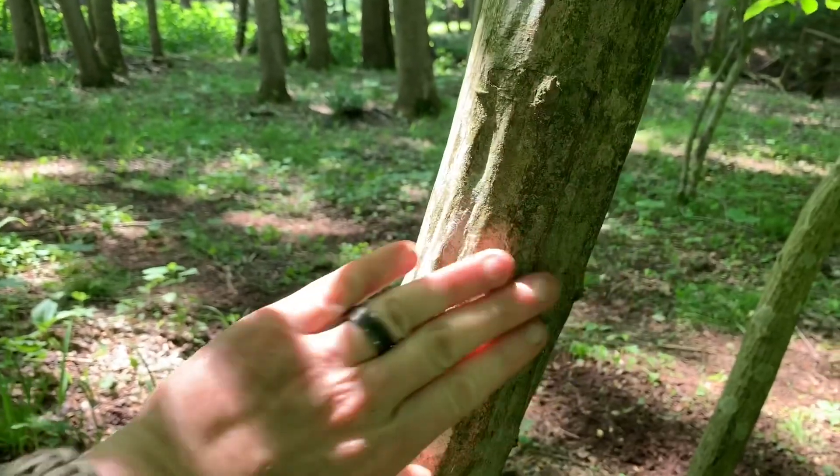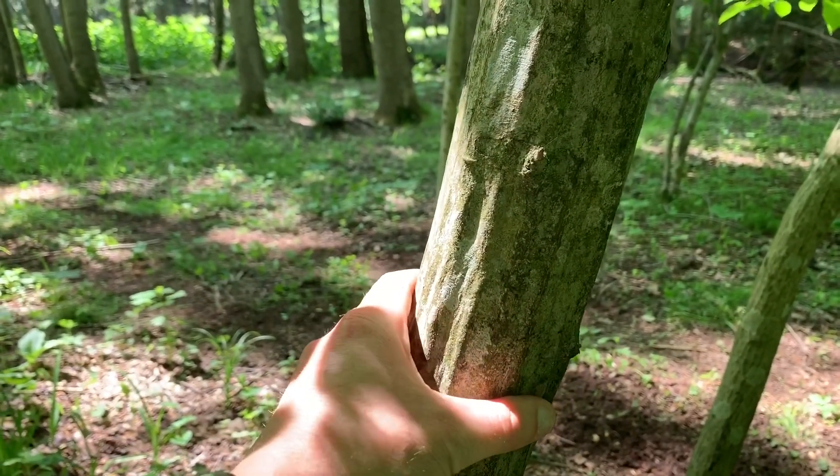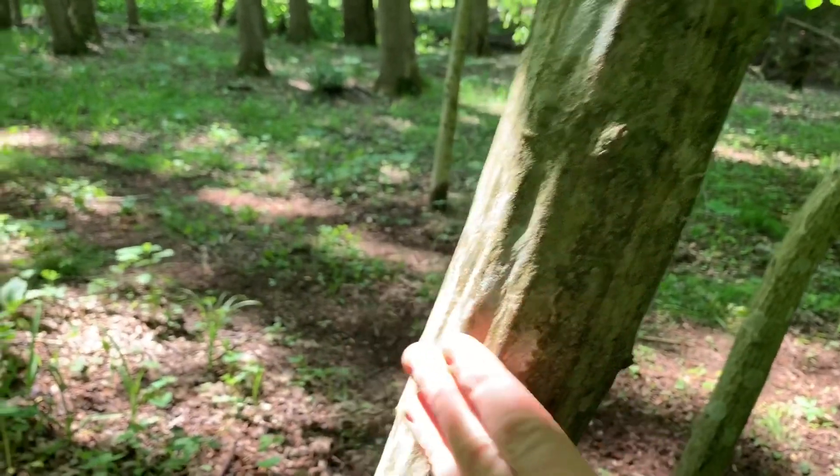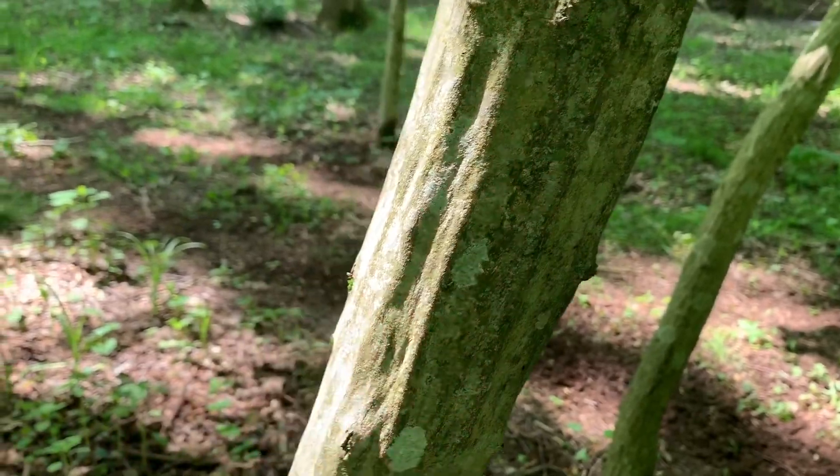There you can really see that. It has grayish bark, kind of like a beech, but it has these smooth ridges on the bark, and that's where it got the name Musselwood.